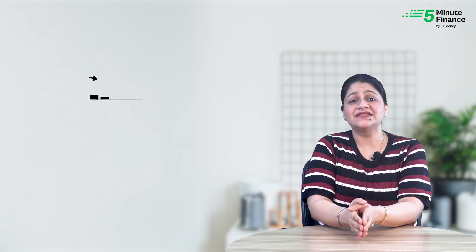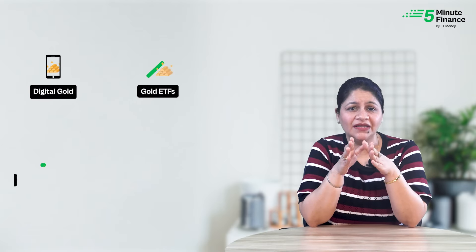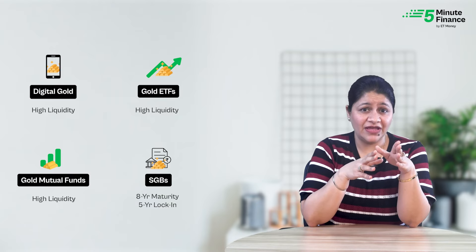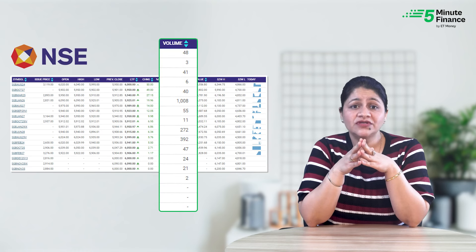So do you think SGBs are leading the race? Well, not quite yet. We need to assess liquidity, and SGBs suffer a significant setback here. If gold prices don't shoot up, you might want to sell, so liquidity is important. Digital gold, gold ETFs, and gold mutual funds can all be bought and sold quite easily. But SGBs come with a long maturity of 8 years and a lock-in of 5 years. If you want to sell before 5 years, you can only do so on stock exchanges where volumes are low, and you might have to sell at a discount compared to the market price of gold.